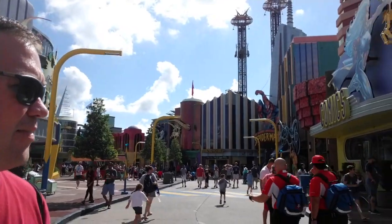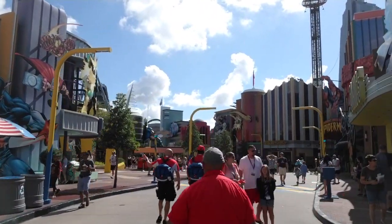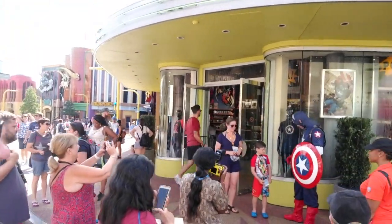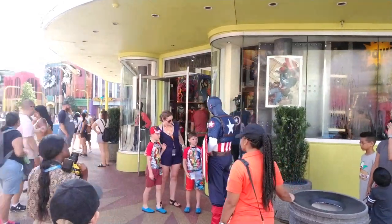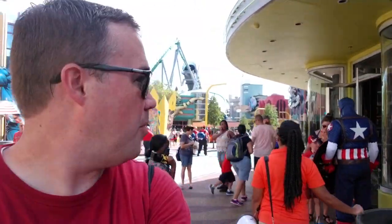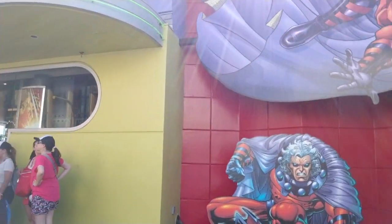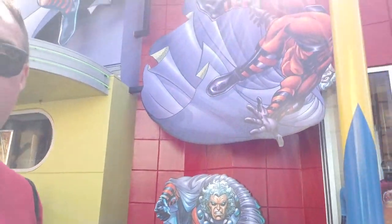Here is the Captain America Diner — there's Cap right back there. They serve burgers, chicken sandwiches, chicken fingers — not the best food. And speaking of, there is the man himself, Steve Rogers, greeting fans over here in a more updated costume than I've seen him wear. And now we're coming to the end — this is another shop that Captain America is meeting in front of.